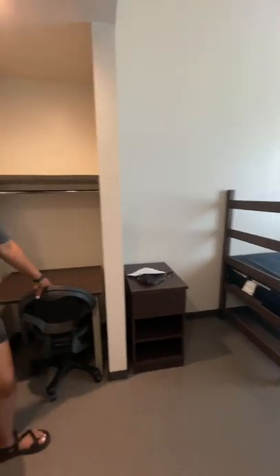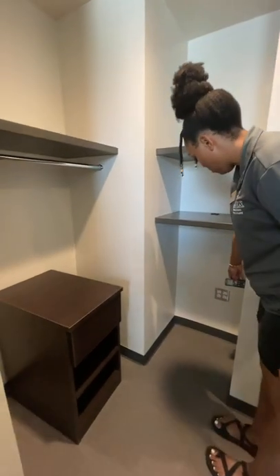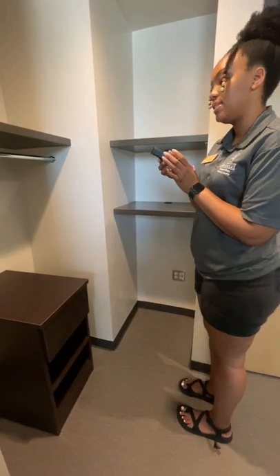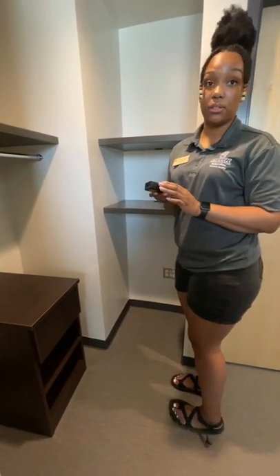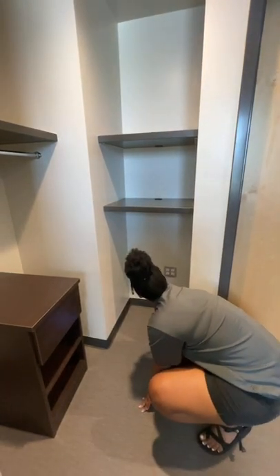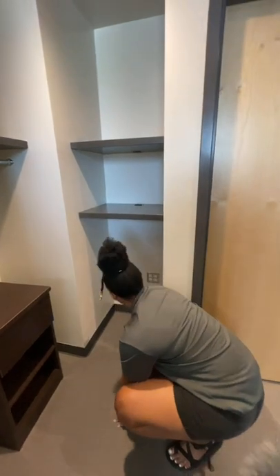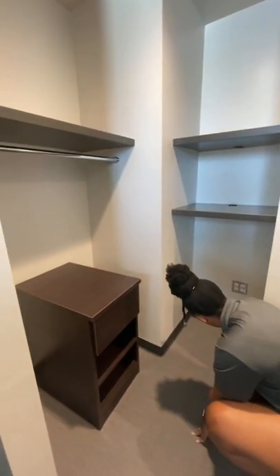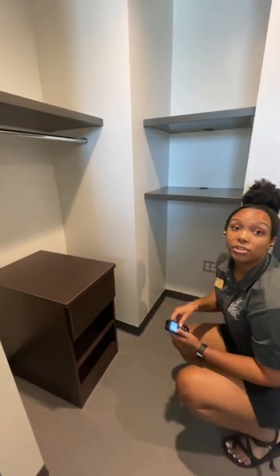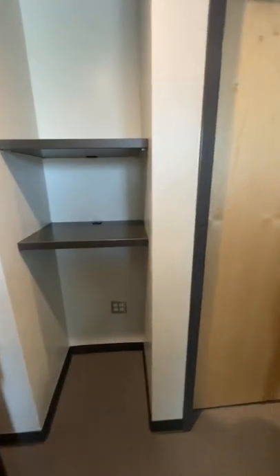Someone asks how big is the fridge opening in the closet area: it's 19 and 1/16 inches wide, 40 inches tall, and 19 and a half inches going towards the wall.